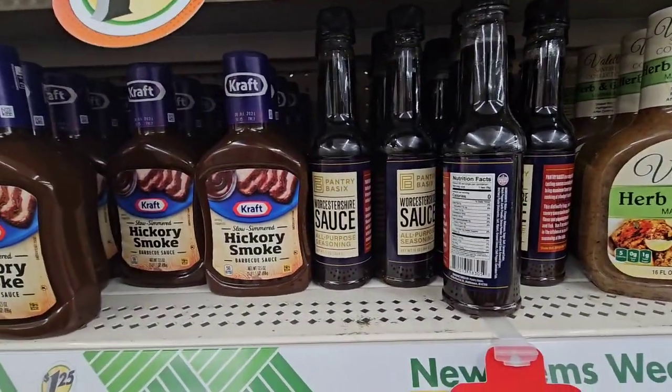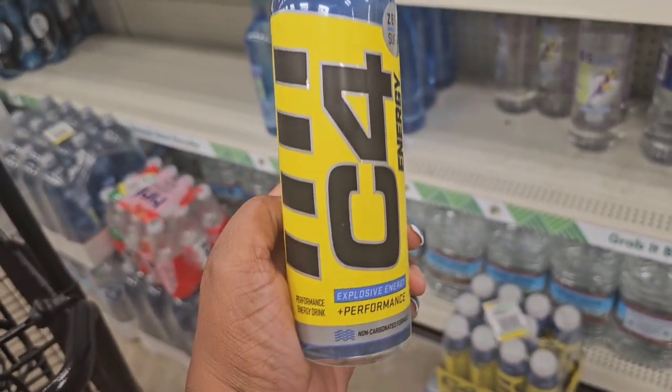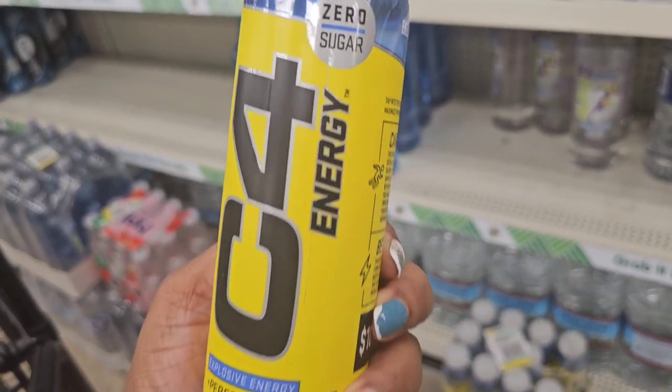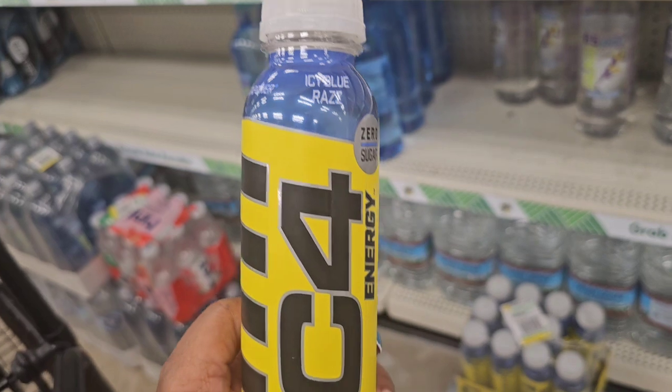This is new to my stores — new energy water from C4 Energy. It's explosive energy performance, non-carbonated, zero sugar, and the flavor is Icy Blue Raz. I'm going to try this one.